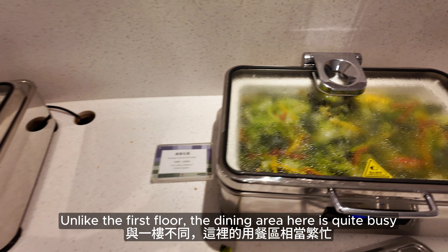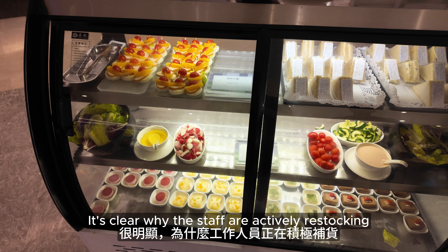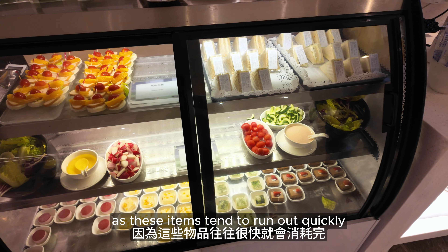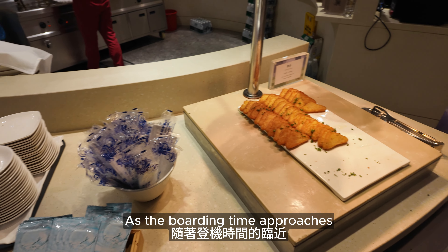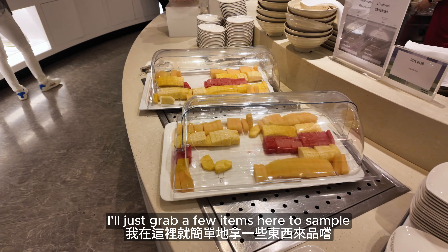Unlike the first floor, the dining area here is quite busy. It's clear why the staff are actively restocking, including desserts and fruits, as these items tend to run out quickly. As boarding time approaches, and since I'll be having another meal on the flight, I'll just grab a few items here to sample.